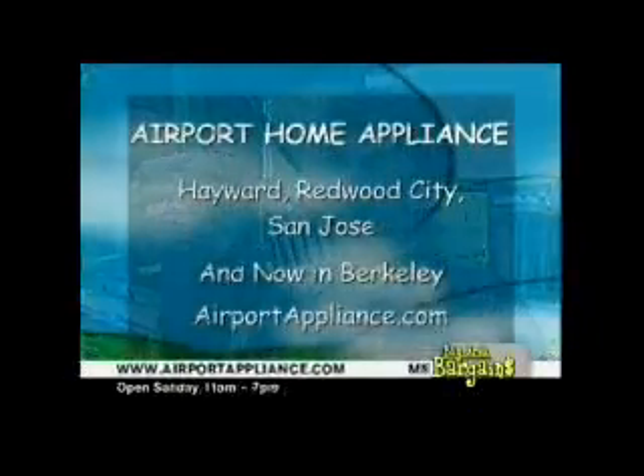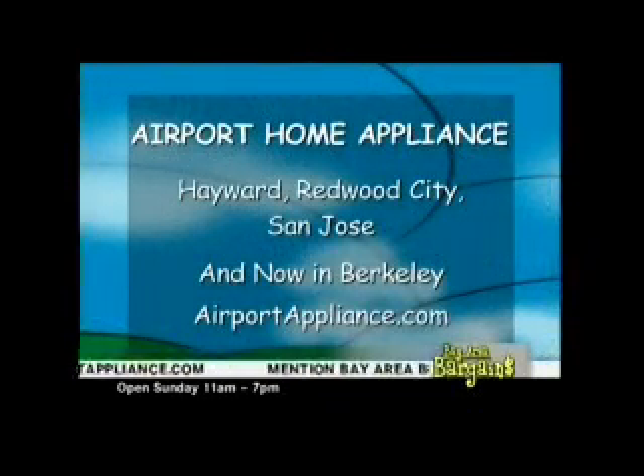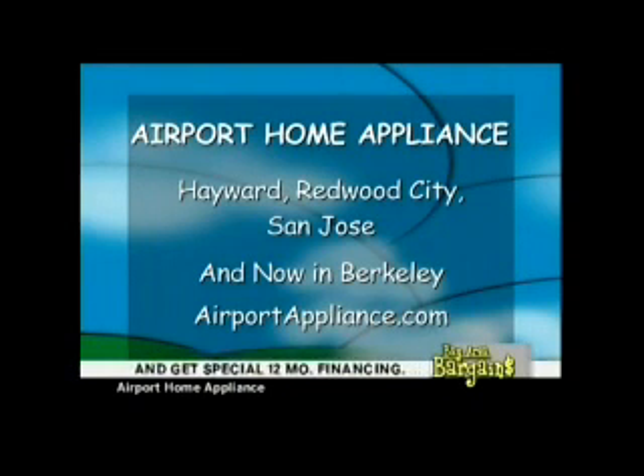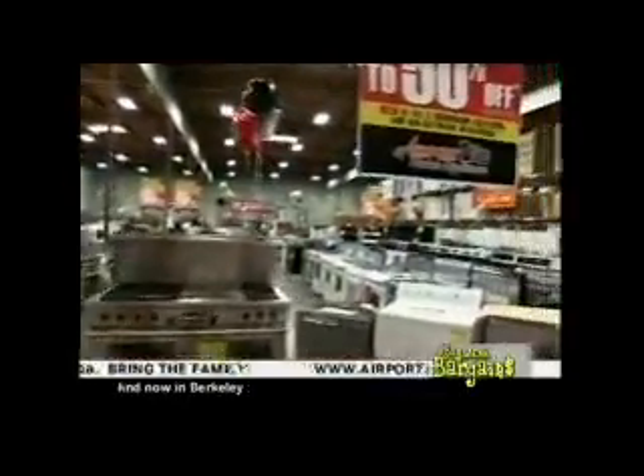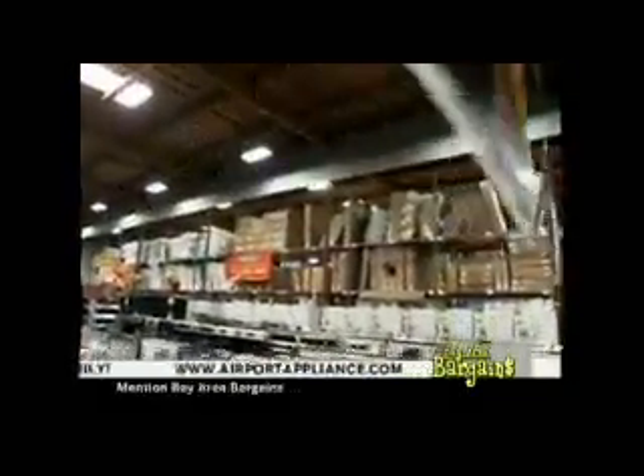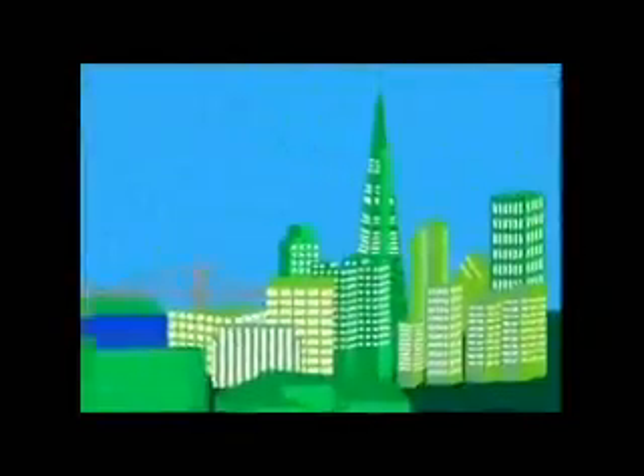You're at Airport Home Appliance — their amazing warehouse sale taking place not just at the warehouse but all over the Bay Area in Hayward, Redwood City, San Jose, and Berkeley. Go to airportappliance.com. Don't forget to mention Bay Area Bargains to get these terrific prices. Coming up: refrigerators and their brand new mattress clearance section.